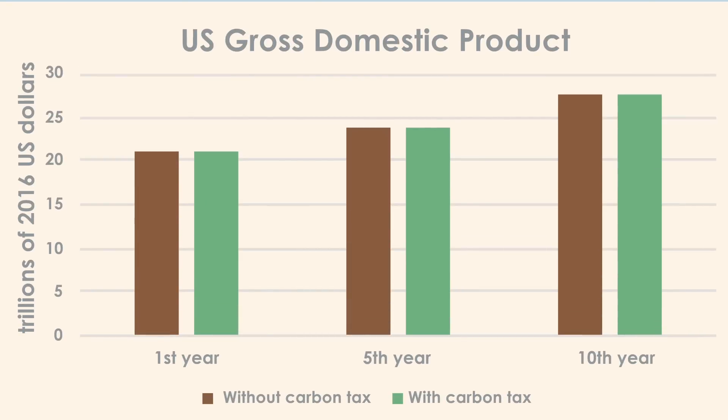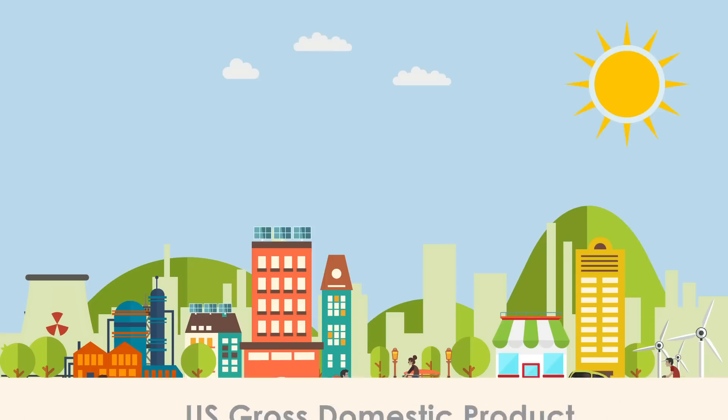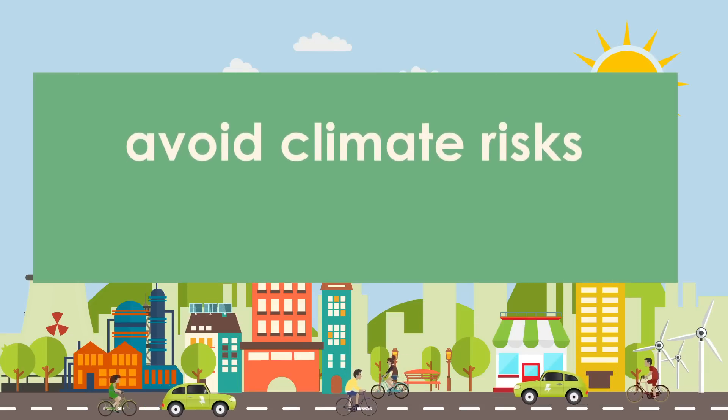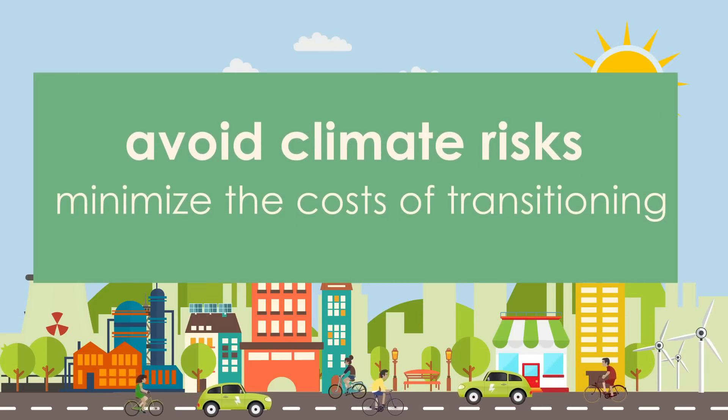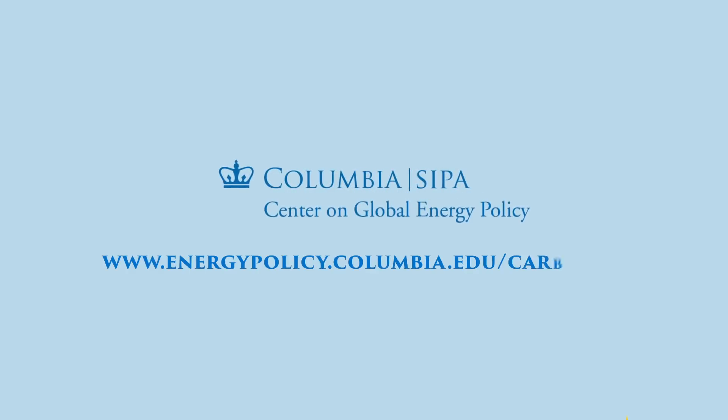The impacts on the overall U.S. economy of the carbon tax should be small, particularly when the revenues the government collects are used productively. A $50 per ton scenario would have a dramatic impact on the climate, but little impact on economic growth. A well-designed carbon tax can help us avoid climate risks and minimize the costs of transitioning to a low-carbon economy. To learn more about carbon taxes, visit Columbia's Center on Global Energy Policy online.